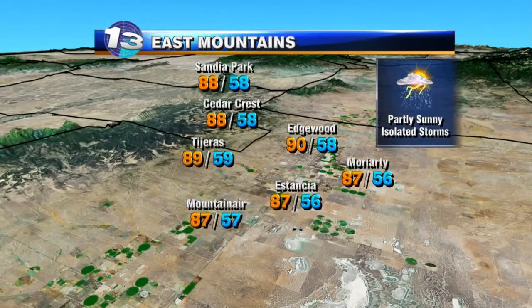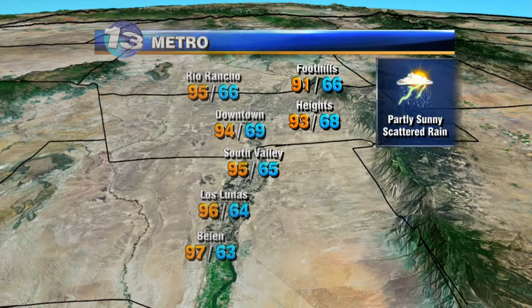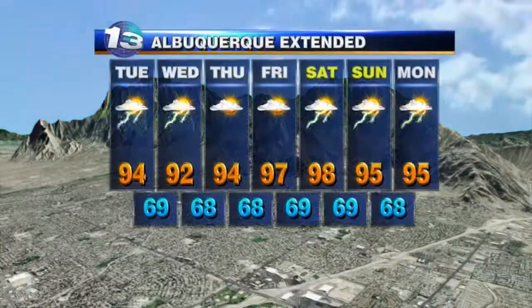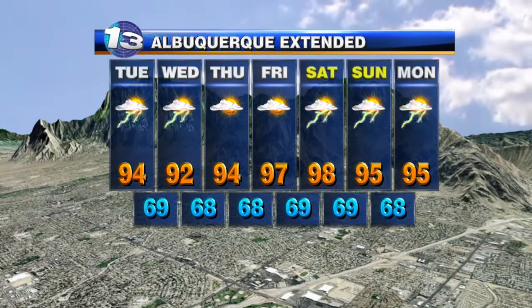Over the east mountains, we'll have a chance of grabbing a few storms — already seeing those form over the Manzanos. In the metro, we could see a scattered rain shower find its way in later on this evening and into the overnight hours. We'll continue with the chance tomorrow, then drier for the end of the week as temperatures warm to the upper 90s — 98 degrees by Saturday. It's going to be hot. Thanks so much, John.